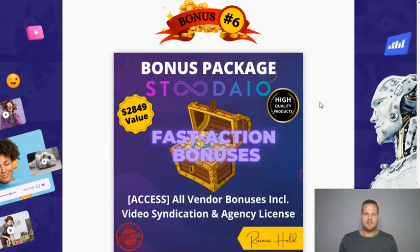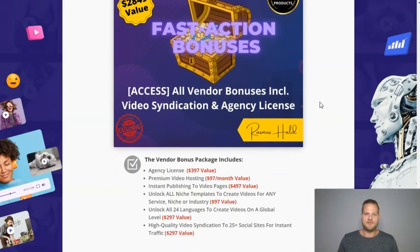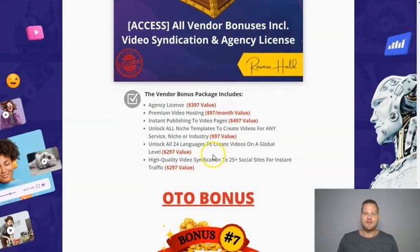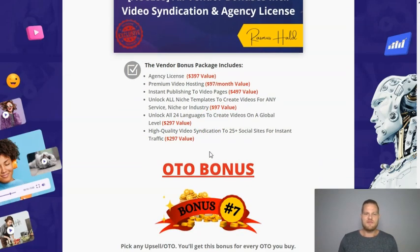We also have all of the vendor bonuses, which are only available during the launch — so you have to act before the countdown timer hits zero on the 12th of December at midnight Eastern Standard Time. These bonuses include an agency license with commercial rights so you can sell videos to clients, premium video hosting, instant publishing to video pages, all niche templates, all 24 languages, and high-quality video syndication so you can publish your videos to 25 social sites with just one click for instant traffic.